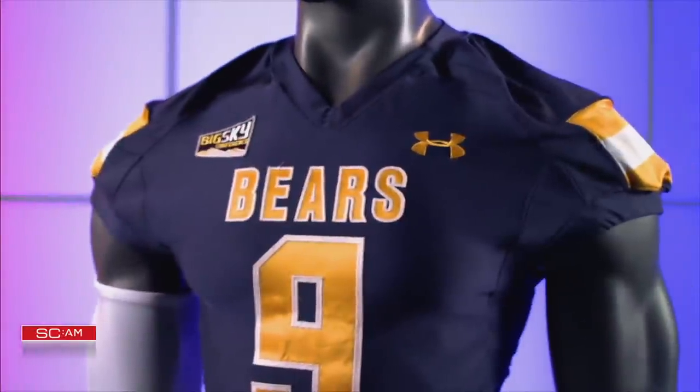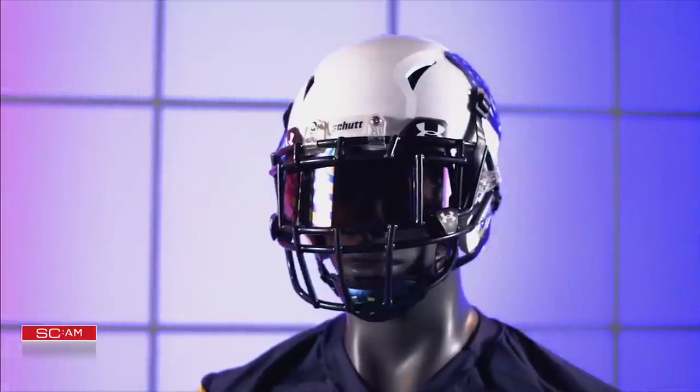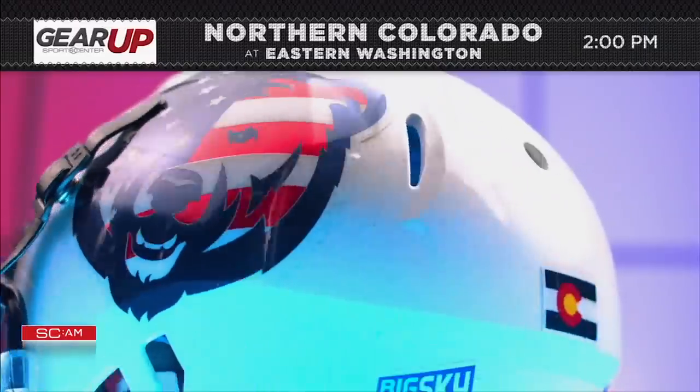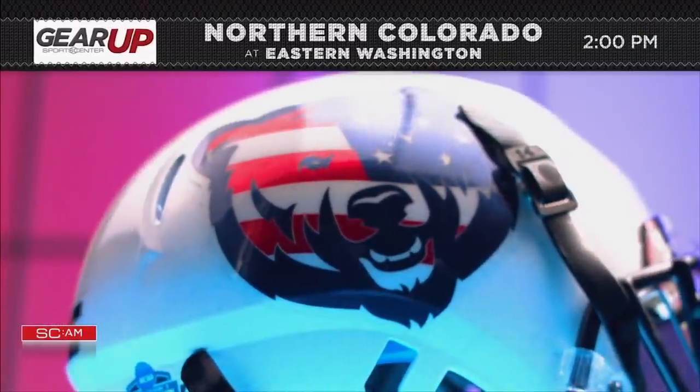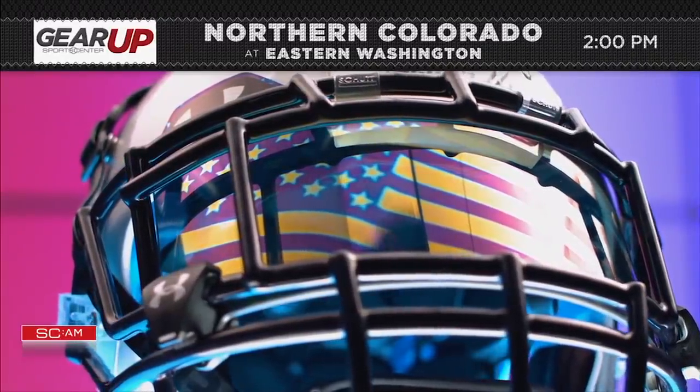The University of Northern Colorado will send off their seniors in style in an all-new look that features white pants and helmet with a blue jersey. Their helmet bears a new look too — their decal transforms into a salute to veterans with a Stars and Stripes presentation.